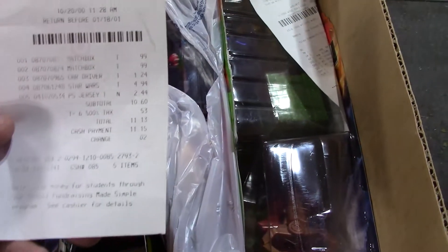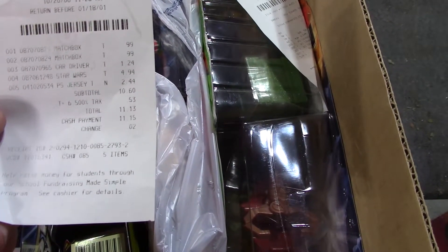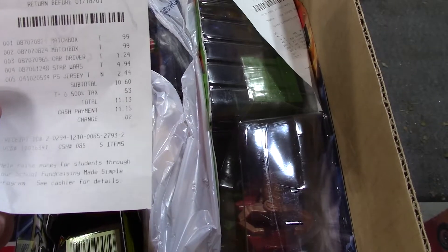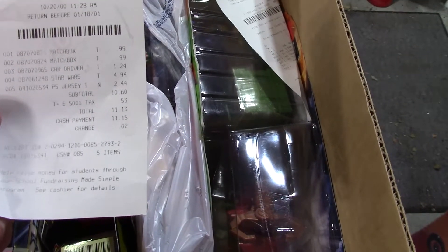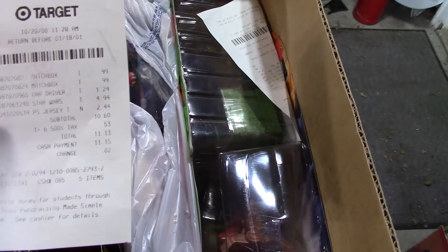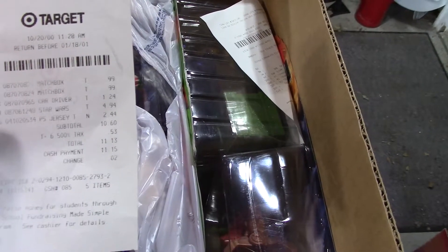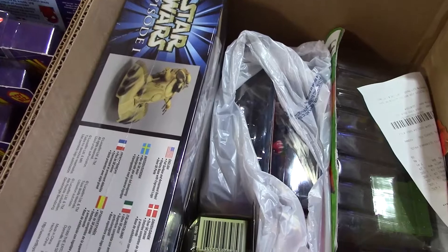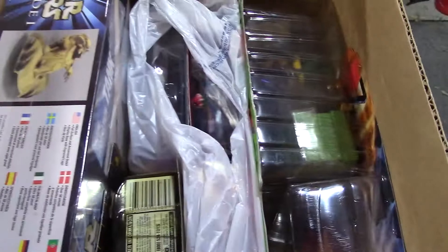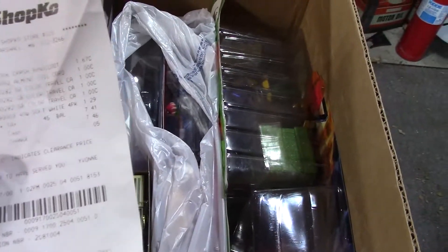Target receipt. Matchbox, Matchbox — car driver, Star Wars. P.S., New Jersey I guess. So the cars were $0.99, car driver is $1.24 — not sure which one that is. Star Wars $4.99 — I wonder if that's the model kit of the droid tank, which would be okay. Model kits are always good, I don't complain about those very often.